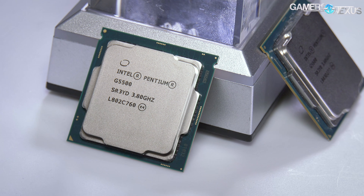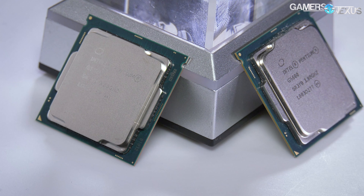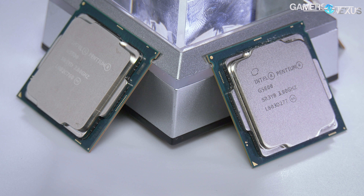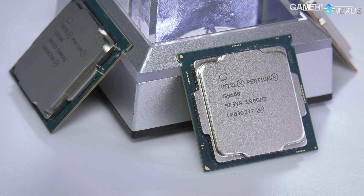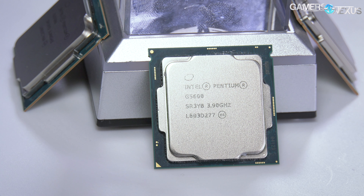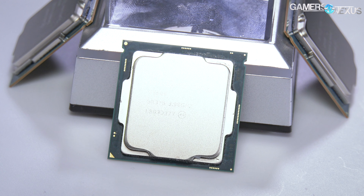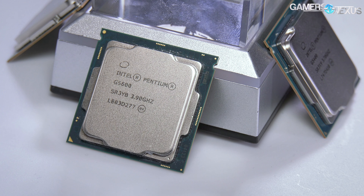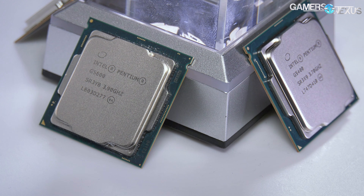Previously we liked the G4560 so much because at $60 — what it always should have been sold at — it's so far away from R3 CPUs and APUs in price that a G4560 with a non-mining-priced GT1030 at $70 would be a crazy good ultra-budget gaming PC build. But if you're looking at higher price classes, especially with the GPU market as it is, the G5600 just looks like an unconvincing buy. It's hard to recommend.